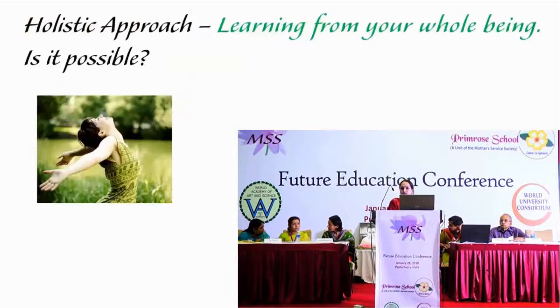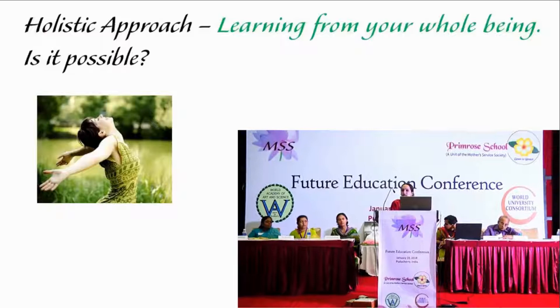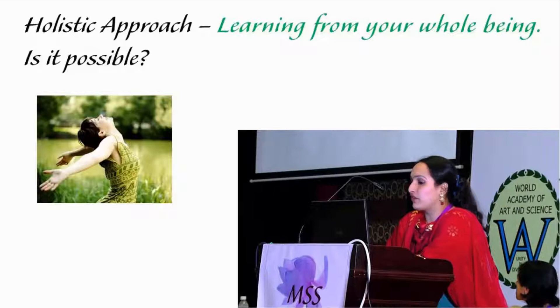I came across a very interesting definition of holistic learning: learning from your whole being. Is such an education possible? Can children be encouraged and inspired to give their whole?